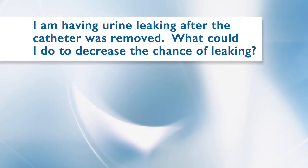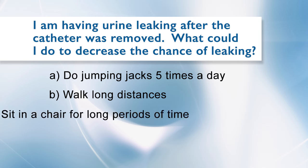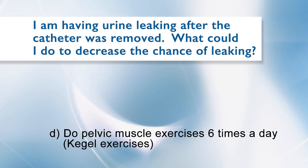I am having urine leaking after the catheter was removed. What could I do to decrease the chance of leaking? A. Do jumping jacks five times per day. B. Walk long distances. C. Sit in a chair for long periods of time. D. Do pelvic muscle exercises, also known as Kegel exercises, six times per day. The answer is D — do pelvic muscle exercises, also known as Kegel exercises, six times per day.